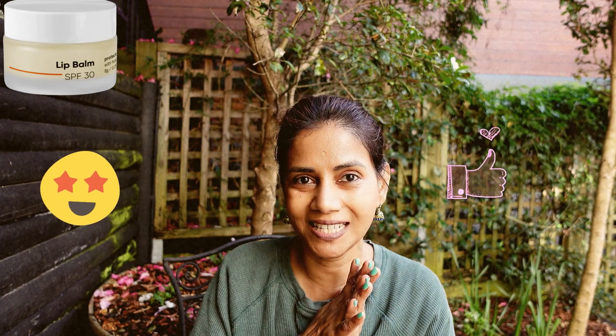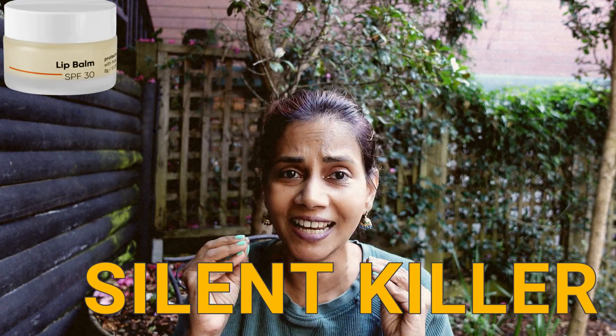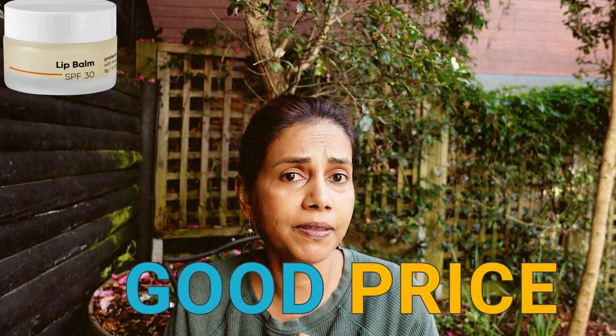One of the good things about this product is it does not have any nasty ingredients — like flavoring ingredients and fragrance, which are most common in a lot of lip balms. Flavoring ingredients can taste good and give you a tingling sensation, making you feel it's doing something positive for the lips, but it's actually a silent killer. In the long run it's going to leave your lips dry, dehydrated and cracked. The Minimalist lip balm does not have any such nasty ingredients in it, and it also comes at a very good price. I highly recommend this product.